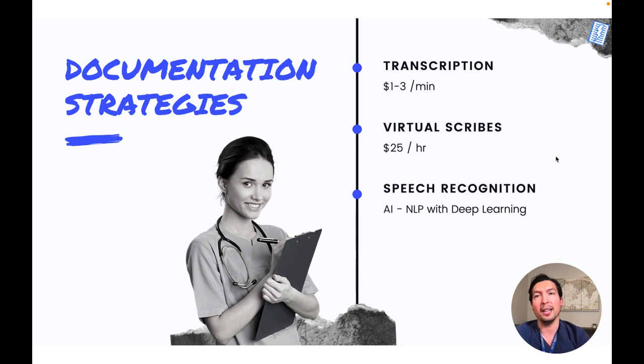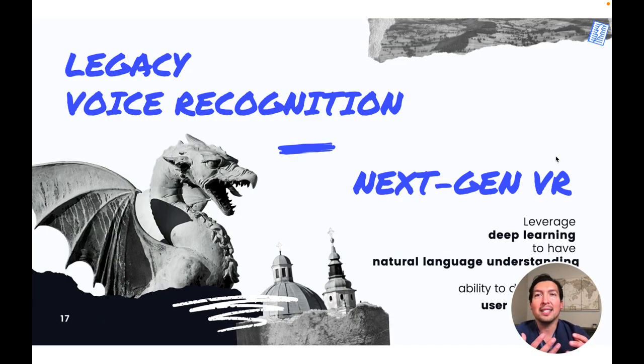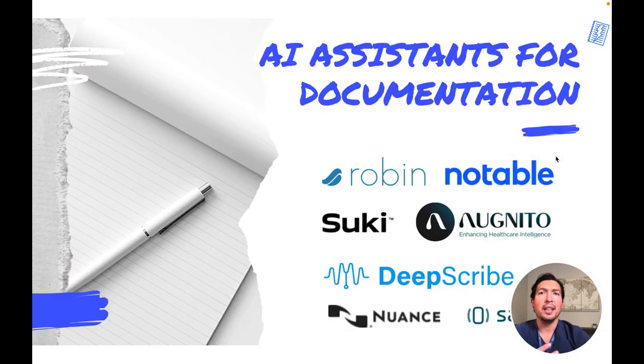Dictating a note using speech recognition has many advantages. The advantage of dictating versus typing a note using a keyboard is significant. A physician on average can type 35 words per minute, while speech recognition software can easily transcribe over 150 words per minute. AI has a tremendous impact on the accuracy and quality of speech recognition by leveraging deep learning to achieve voice-to-text and natural language understanding. This next-generation voice recognition has the ability to detect intent and understand voice commands from the user. This high-level natural language processing allows these tools to act as an assistant to the doctor, populating a note in the EHR using the physician's voice without navigating the EHR user interface.